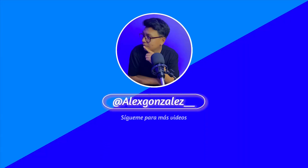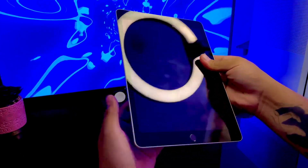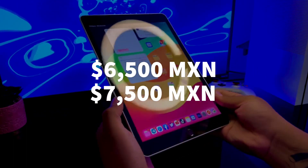Ahora sí ponte cómodo y comencemos con este video. Primero y antes que nada, ¿qué iPad tengo y qué accesorios utilizo con ella? Tengo un iPad de novena generación de 10.2 pulgadas, con Touch ID, que ronda los $6,500 y $7,500 pesos mexicanos dependiendo dónde la compres.